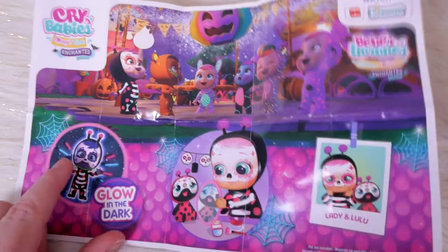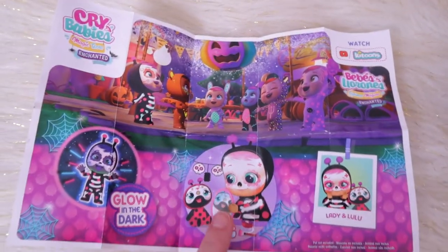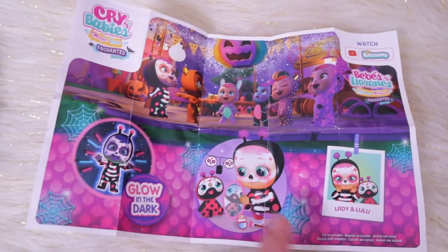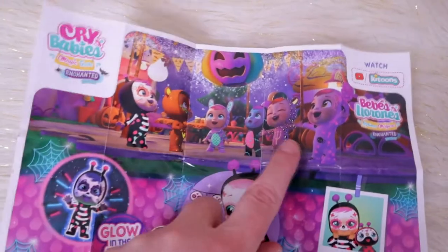Here's the collector's guide! Glow in the dark — Lady and Lulu. Wouldn't it be cool if they made pets like that? These are personalized, specific to the character, individualized — they look different. This is so cool! I love this artwork!